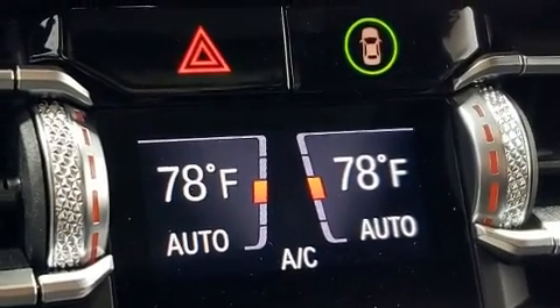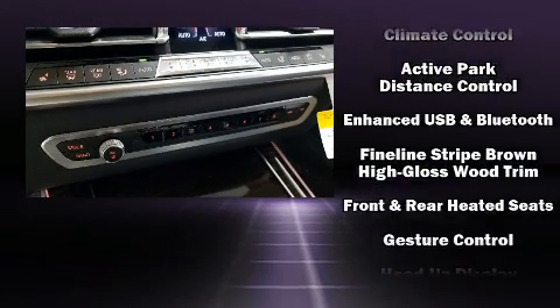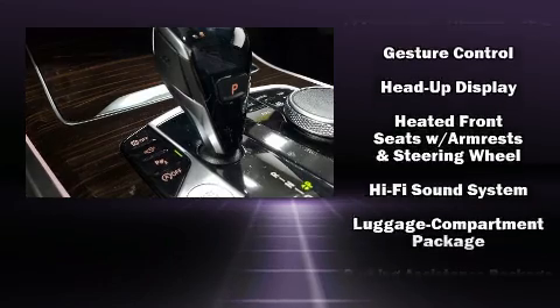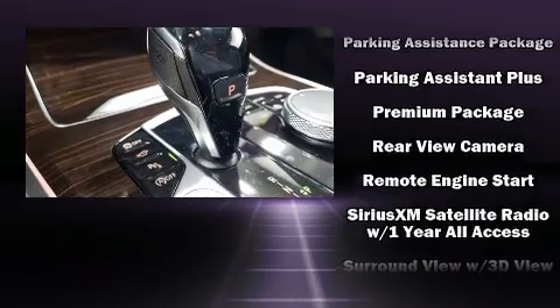Passengers are protected by various safety and security features including head curtain airbags, front side impact airbags, traction control, brake assist, ignition disabling, an emergency communication system, and four-wheel disc brakes with ABS.